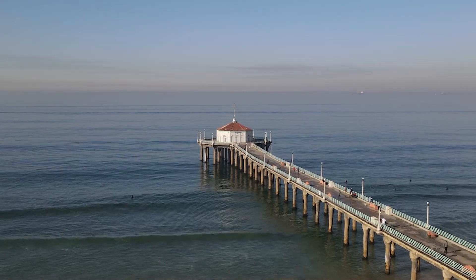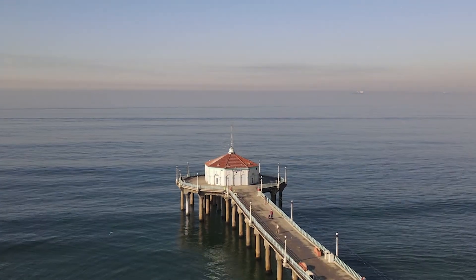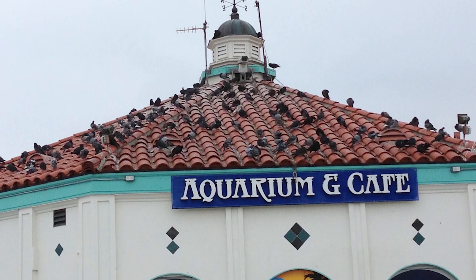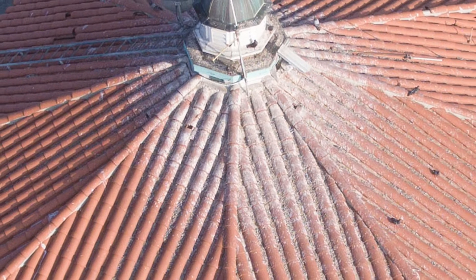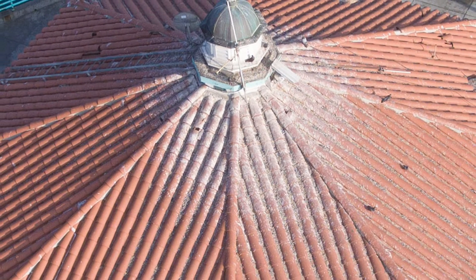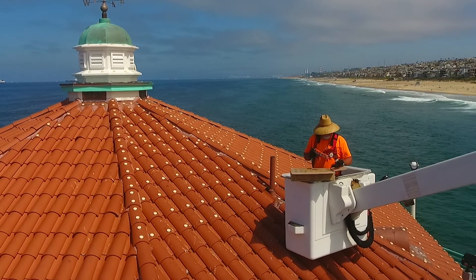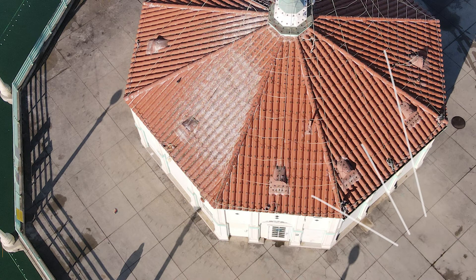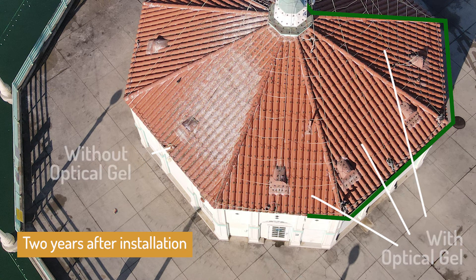For a bird-proofed site closer to home, let's look at the roof of this aquarium on the Manhattan Beach Pier in California. This roof had a terrible infestation of pigeons, marring the roof for many years — in fact, it generally looked like a roof in a snowy alpine village. After a thorough cleaning, optical gel dishes were installed. The sections with optical gel remain totally bird-free, but where there was no optical gel, the birds quickly returned. Here's a recent photo showing the same results more than two years after installation.